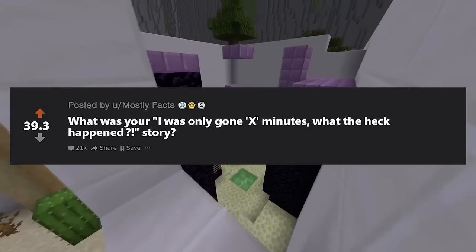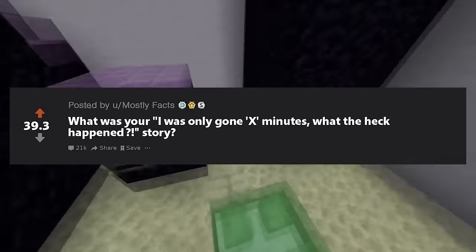What was your 'I was only gone X minutes, what the heck happened' story? Story 1.